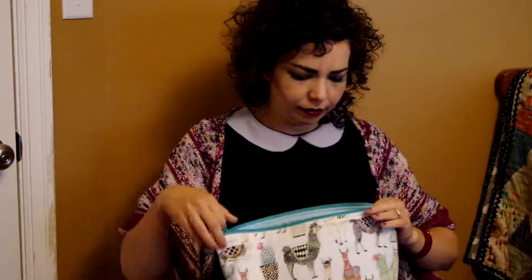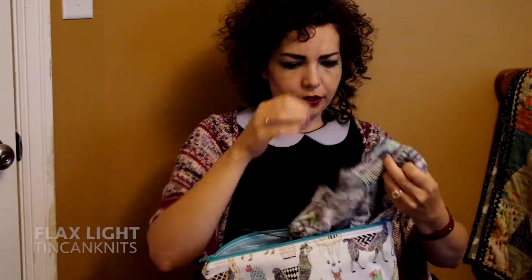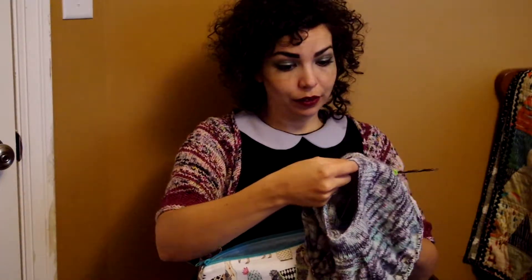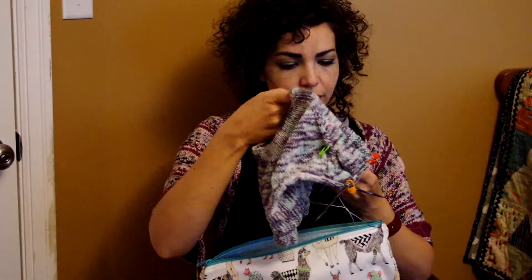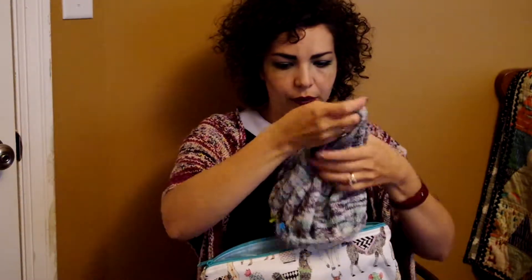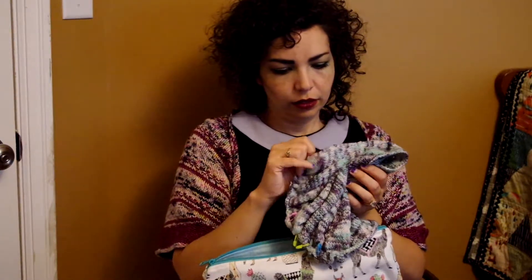This is my Flax Light. Still haven't gotten very far on it — I'm probably really close to where I was last time I showed it. But I did work on it this week, even if it was only a few rows. I think I have about an inch left before I can split the arms, and I should probably put it on a larger circular cord.